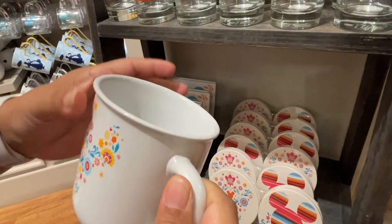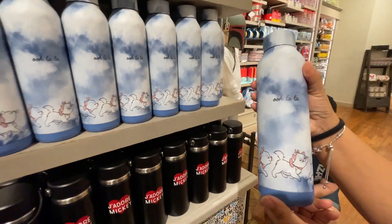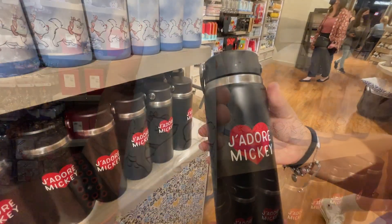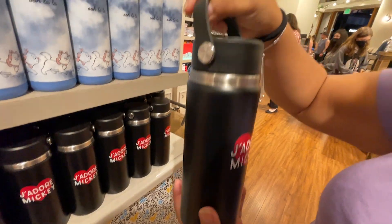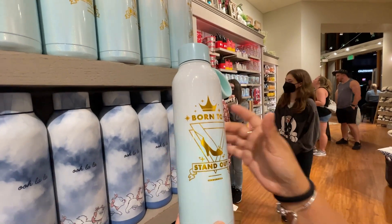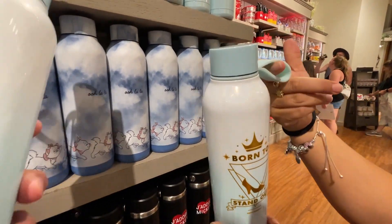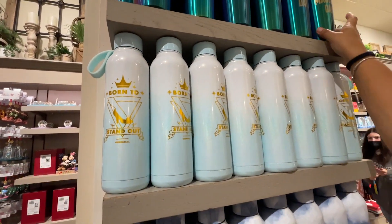There's a new tumbler — it's got little kitty Marie and says 'Oh La La' for $27.99. There's also a black 'J'adore Mickey' tumbler with a little handle for $27.99. Another one says 'Stand Out — Born to Stand Out' with a Cinderella design and a finger loop to carry it, also $27.99.